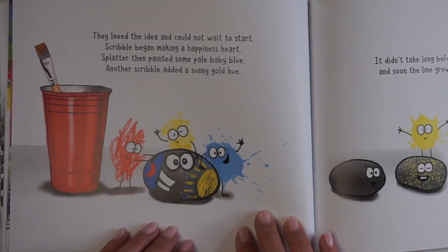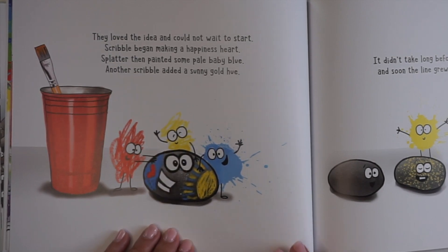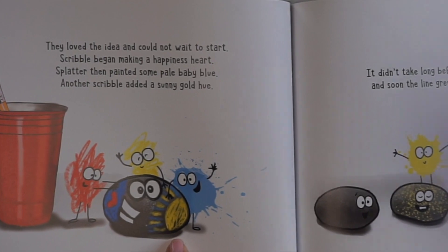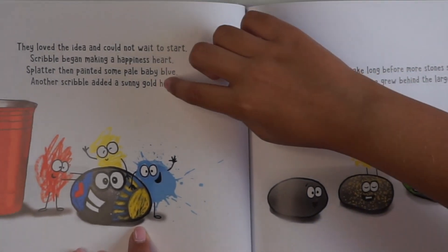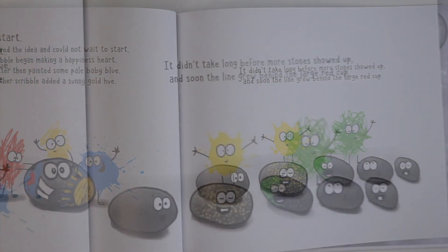They loved the idea and could not wait to start. Scribble began making a happiness heart. Splatter then painted some pale baby blue. Another Scribble added a sunny gold hue. Look, they've all added their colors to the stone. This is all a poem because start and heart and blue and hue all rhyme. You're right, Gia. Have you noticed all the rhyming words?